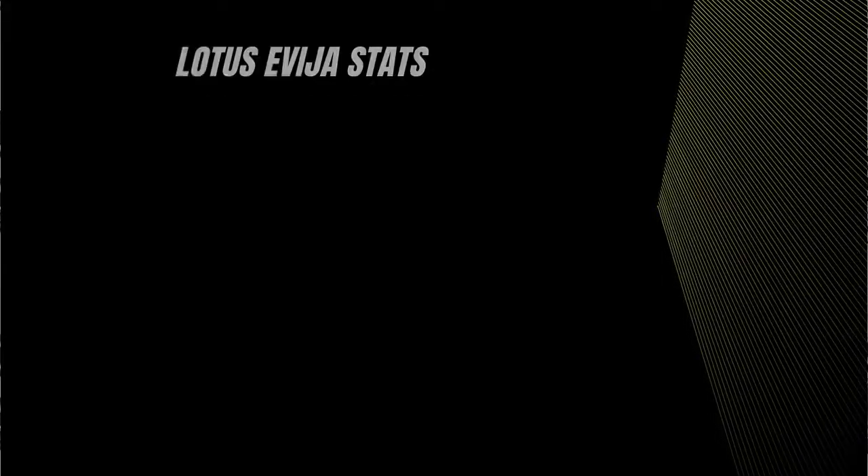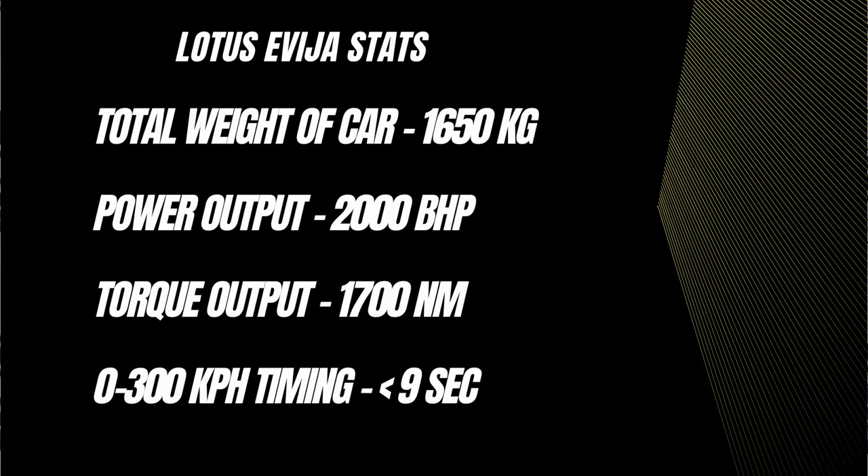The performance of this car is just epic — it outperforms virtually every other electric car and internal combustion engine car, except the Rimac Nevera, as both cars share the same platform with a power output of 2000 horsepower. There are four motors on this electric car, one on each wheel, each producing 500 horsepower, with a combined torque output of 1700 Newton meters.